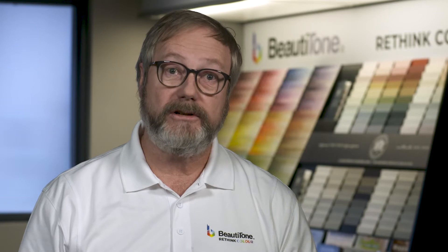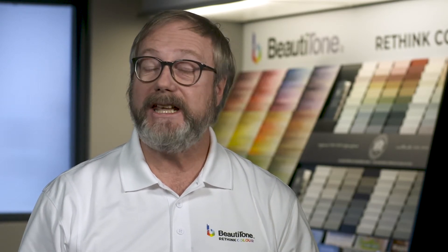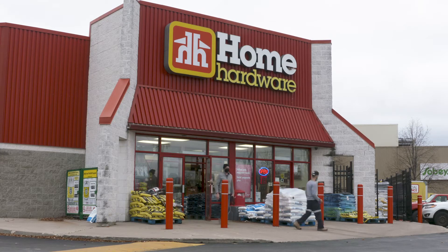So anything we can do — that you can do at your store level — to improve that loyalty and keep them shopping at your store is going to be a great bottom-line improvement to your store.